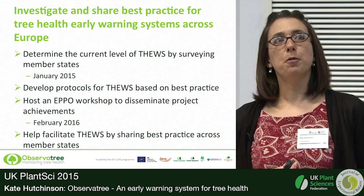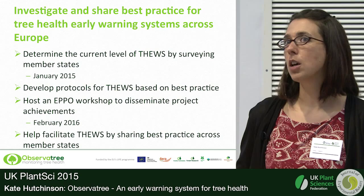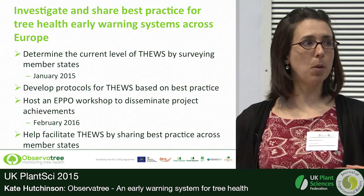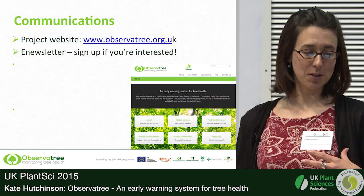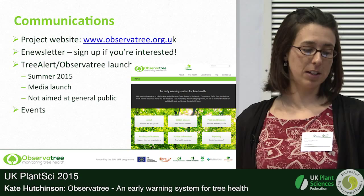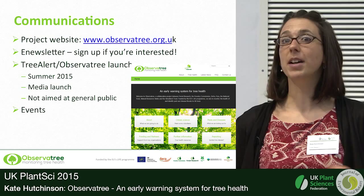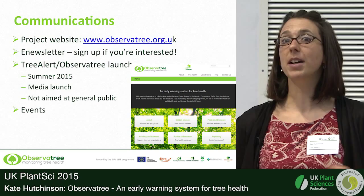The other major package of work is finding out what else is going on in Europe. FERA have led a survey across Europe and while there isn't a huge amount happening, people are very interested in this concept. We're going to find out more detail, develop some best practice on what's working and what isn't, and start sharing that. In terms of communications, we have a project website — if you're interested in finding out more or keeping in touch, please sign up for our e-newsletter. There'll be some publicity going out this summer to let everybody know what we're up to.